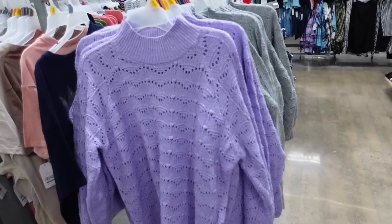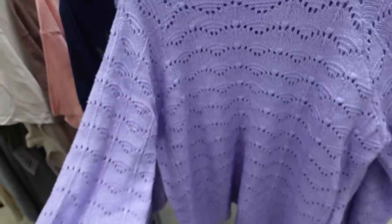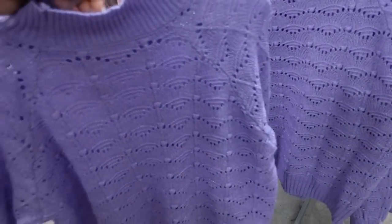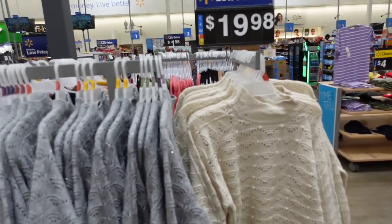New pointelle sweaters from Time and True. These are mock neck with ribbing around and all this pointelle detailing with a little shimmer running through it. Ribbed wrist, a little ballooned with ribbing at the bottom, and a relaxed fit through the back. In lavender, gray, and ivory with gold. They're $19.98.